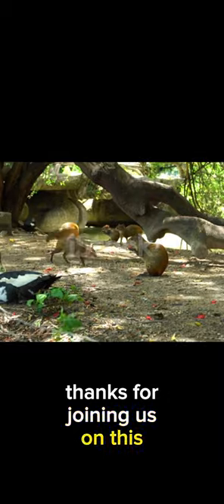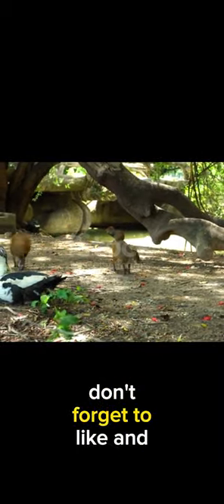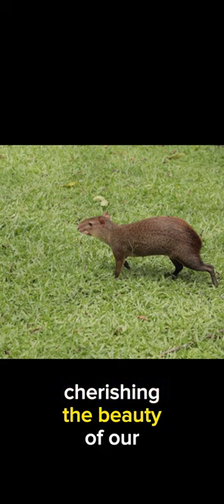Thanks for joining us on this Agudi adventure. If you enjoyed learning about these rainforest wonders, don't forget to like and subscribe. Until our next adventure, keep exploring and cherishing the beauty of our Earth.